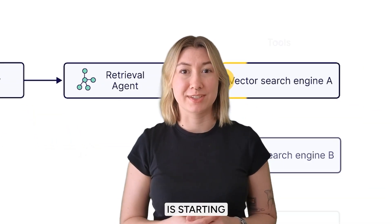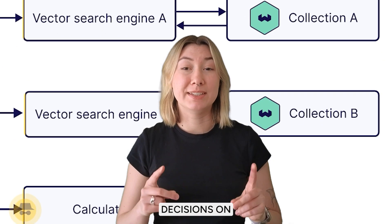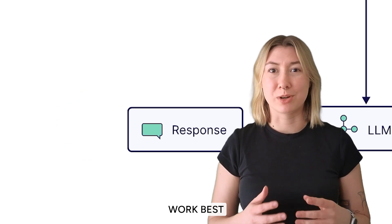The true power of large language models is starting to be discovered — their ability to take natural language inputs and make decisions on how to interact with external tools like databases to perform tasks. But which models work best as agents?